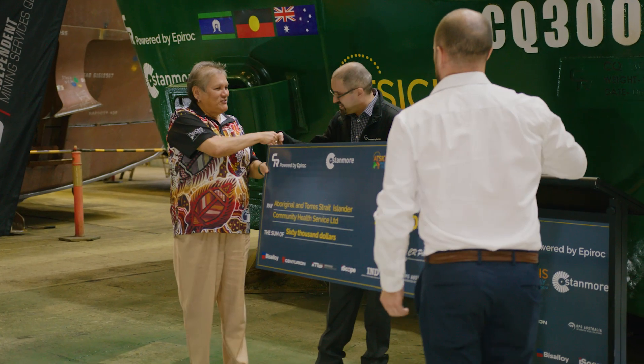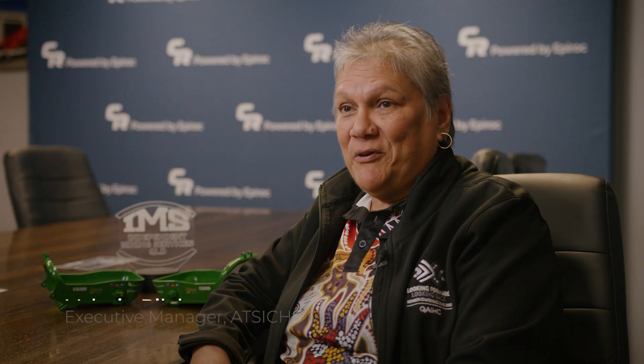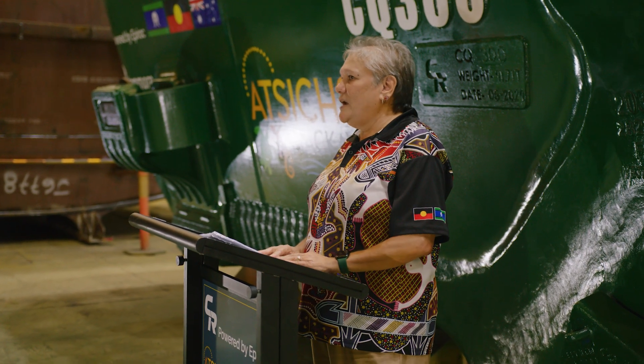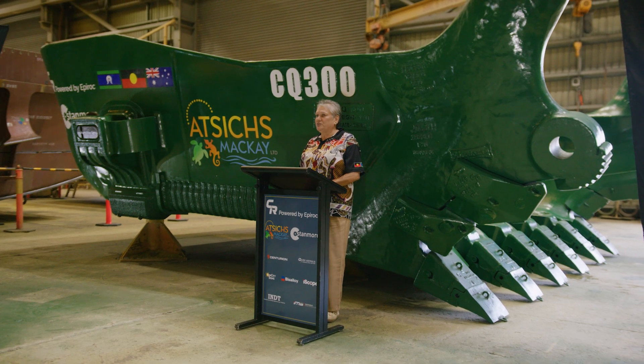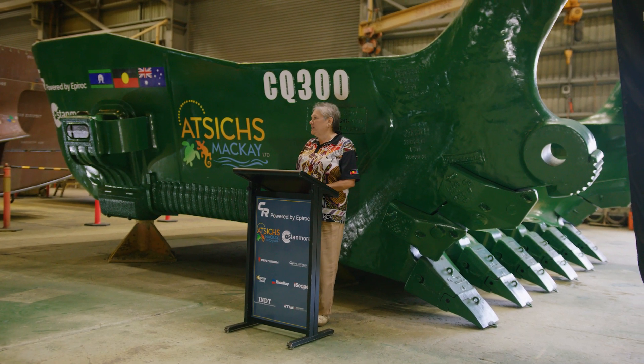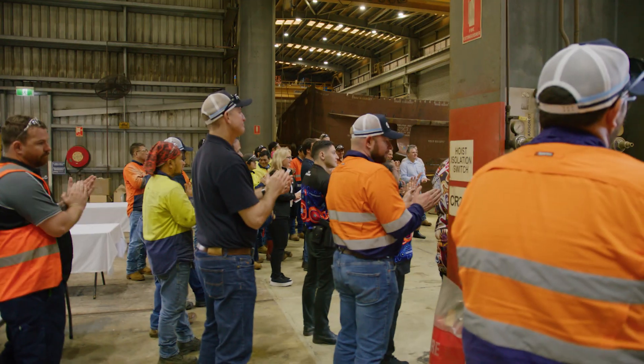This donation to Mackay, to Atich and Mackay, is very overwhelming. We're very surprised and feeling very privileged to receive this donation. This will actually assist us in various areas of doing programs and services in our community around education, health awareness, exercise programs, school programs within our community, as well as doing a lot of diabetes programs and chronic disease programs for our community as well.